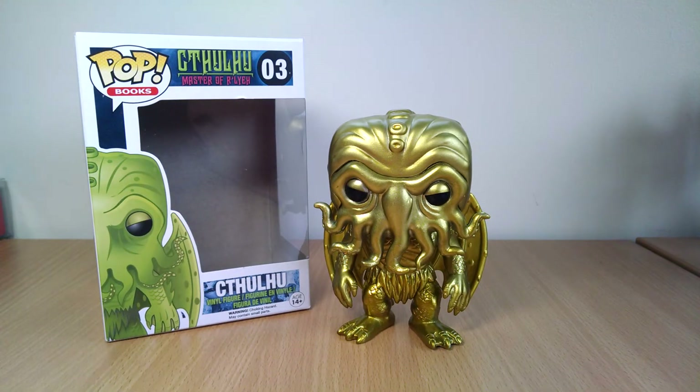Hey, this is FlyGuy back again with another little Funko Pop review. This was a kind of unusual one — in the US, it's a Books-A-Million exclusive.